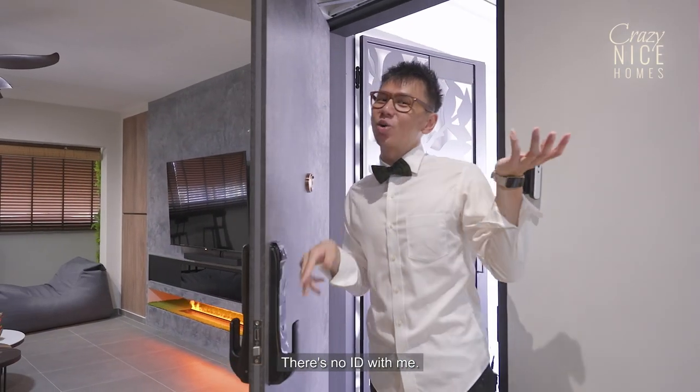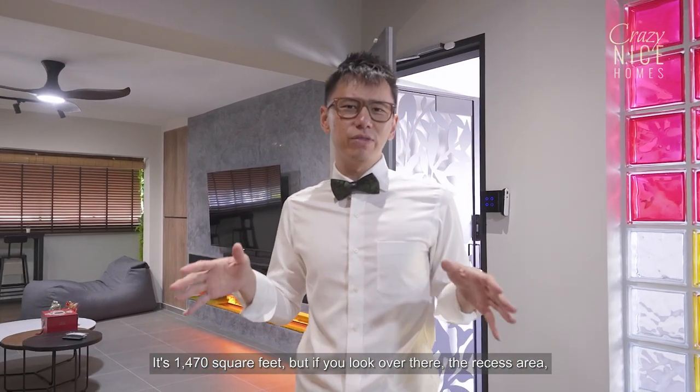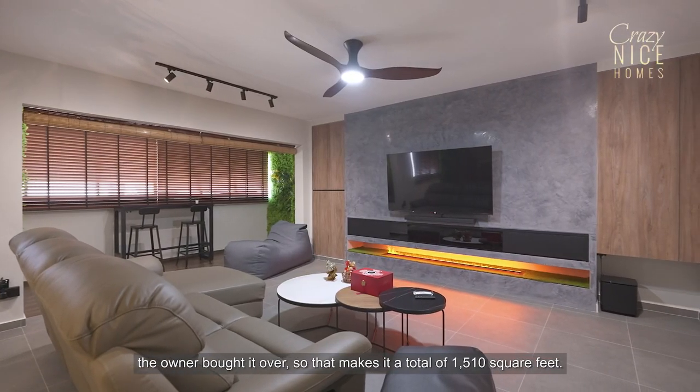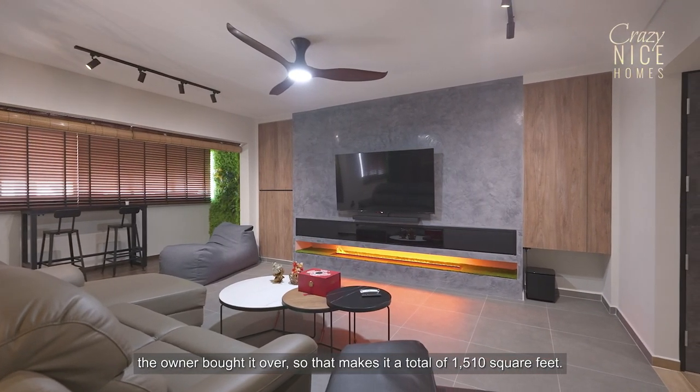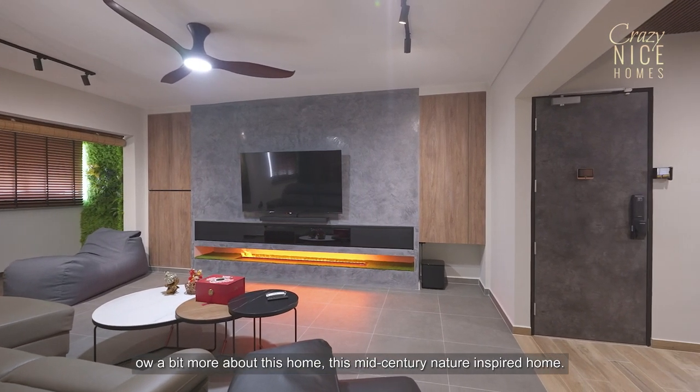So today it's just me — there's no ID with me. Now, I was telling you about the size of this home: it's 1,470 square feet. But if you look over there at the recessed area, the owner brought it over, so that makes it a total of 1,510 square feet. Now a bit more about this home — this mid-century nature-inspired home.